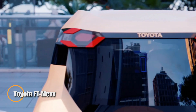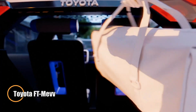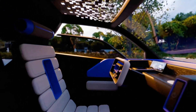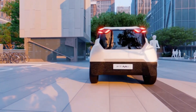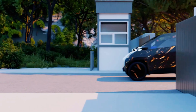The Toyota FT-Me is a forward-thinking electric microcar built for the modern city. Compact and ultra-lightweight at just 425 kilograms and under 2.5 meters long, it offers easy maneuverability through tight urban streets, with a top speed of 45 kilometers per hour and a range of 100 kilometers per charge — perfect for daily commutes.